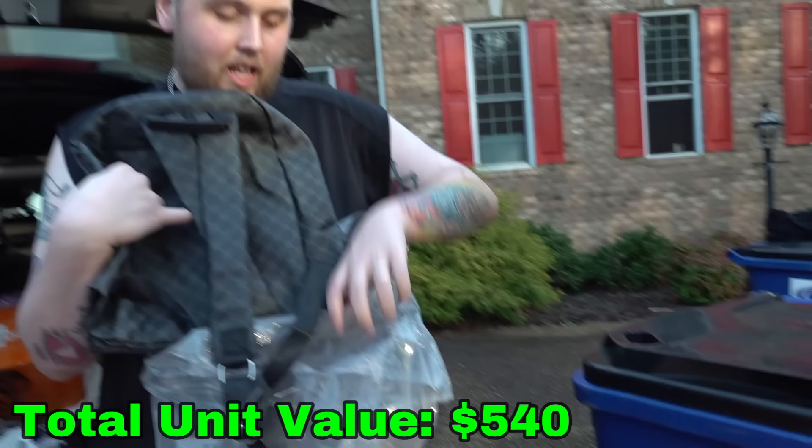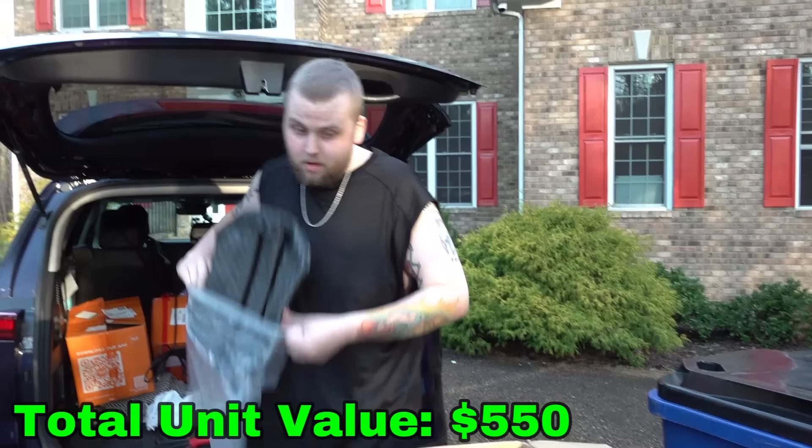A lot of people that get clothes and stuff from Temu — it's not as bad as everybody acts like it is. I bought probably a couple thousand dollars worth of Dragon Ball figures off there and they're all awesome.